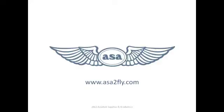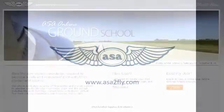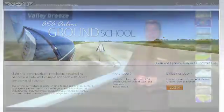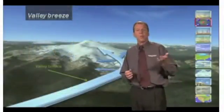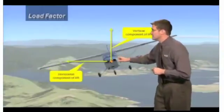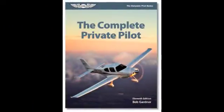Welcome to ASA's online ground school — training starts here. ASA's new online ground school is not only fresh and innovative, but combines sharp video production and the latest instructional aids with the expertise and experience of ASA's industry-leading textbooks.